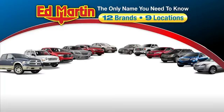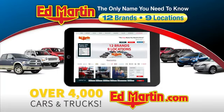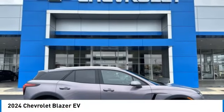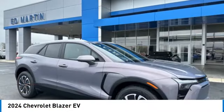Thank you for clicking our video. You can also shop over 4,000 more cars and trucks online at edmartin.com. You'll love this vehicle. It's a vehicle you'll want to take home.